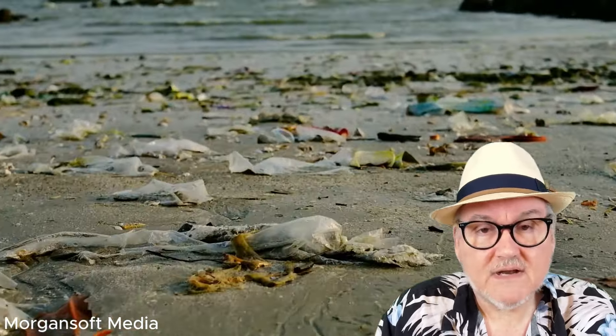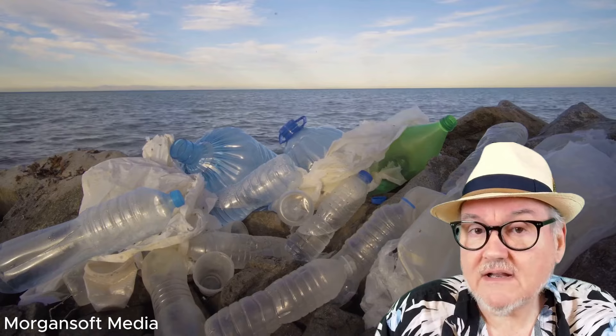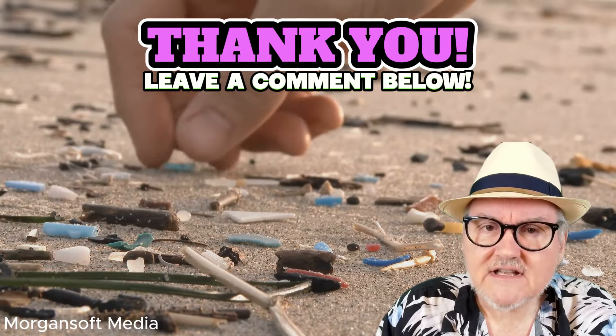So there you have it. Microplastics are a global issue that affects us all. But by understanding the problem and taking action, we can help mitigate their impact. Remember, every little bit helps. Thanks for watching and don't forget to like, share, and subscribe for more environmental insights. Please comment on this video and whether the new format that we're doing videos in is to your liking. Until next time.